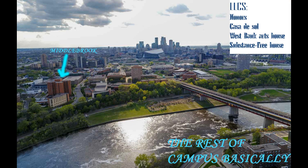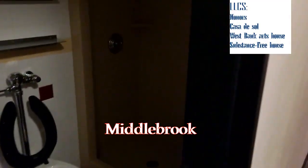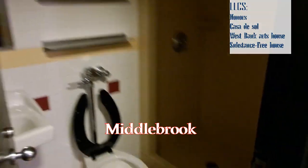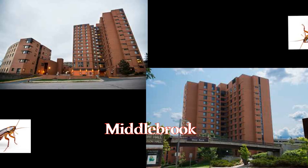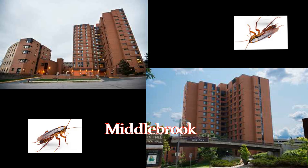Middlebrook is isolated on West Bank. It's home to the Honors and Arts LLCs. It's the largest dorm, and one positive is that there is one semi-private bathroom for every couple of double rooms. This is a handy place to live if you're majoring in music, performing arts, or you're in Carlson. Also, it had a roach infestation this fall, so that was fun.